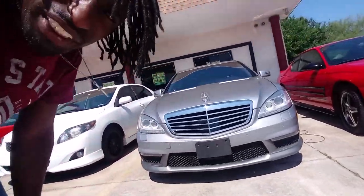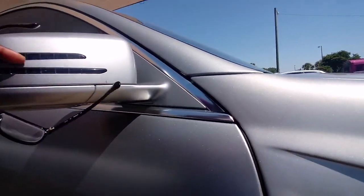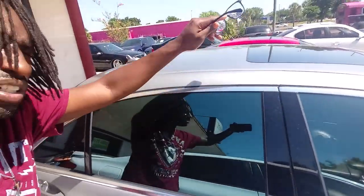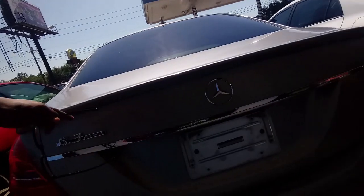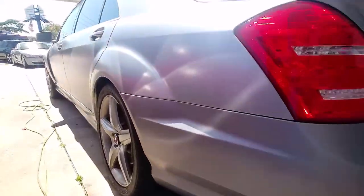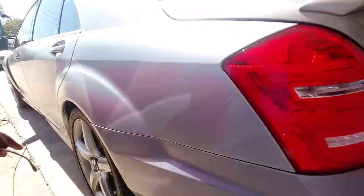It also says AMG Mercedes 550. You've got the lane turn signals, tinted windows, a sunroof on top, antenna on the roof, the AMG package wing on the back, and quad pipes. It really feels like it has a metallic wrap on there — gotta love that.